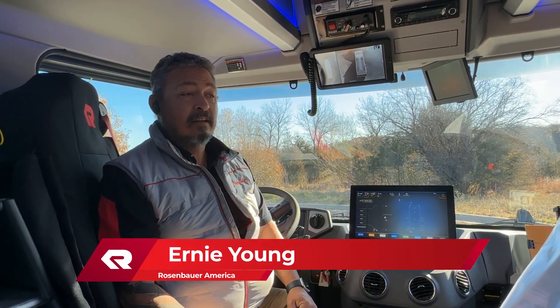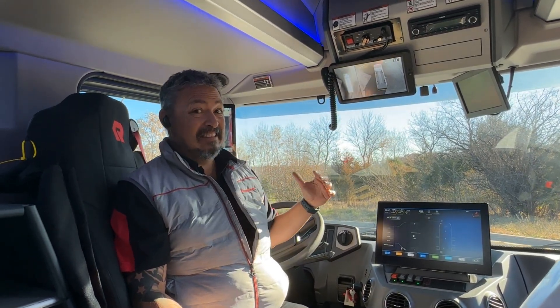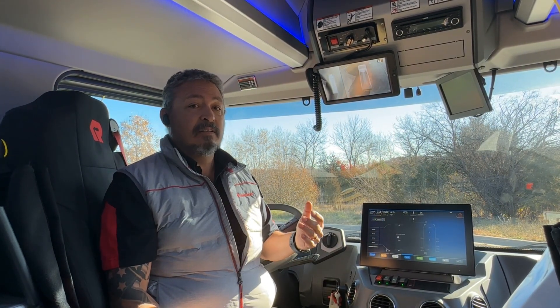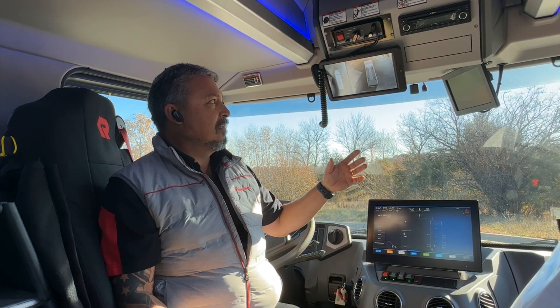Ernie Young with Rosenbauer America with another RTX Quick Hit. A lot of the form and function of the cab in the RTX is visibility, making things safer for the firefighter, safer for everything around us, and protecting the investment. If we can reduce the amount of times that we run into things with our apparatus, they stay in service, and it's less cost to the department itself.